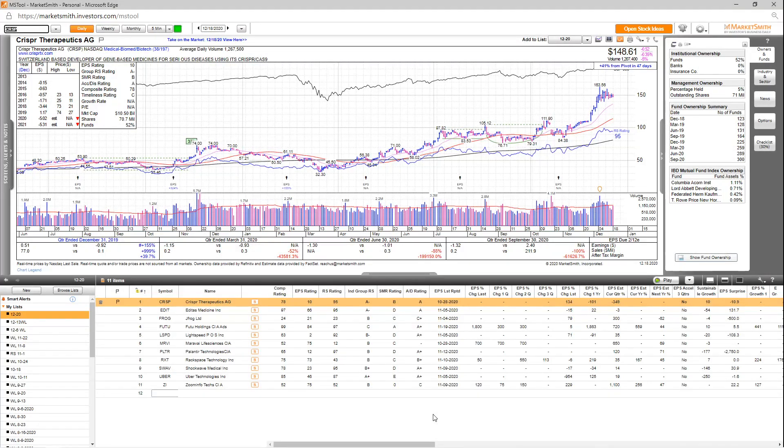Hey everyone, how's it going? My name is Richard Moglin. Welcome to this week's watchlist video sponsored by Marketsmith. As always, we'll go through both the fundamentals and technicals of all the stocks on my focus list, and let's dive right in starting with CRISPR.